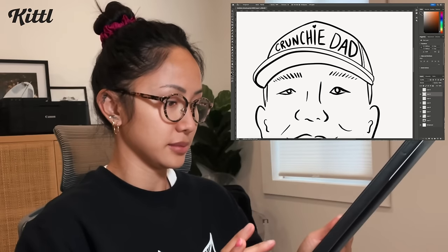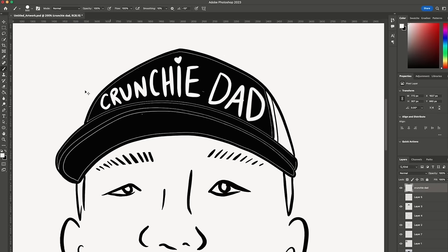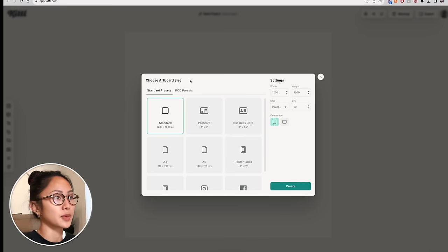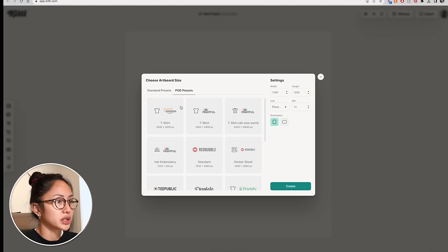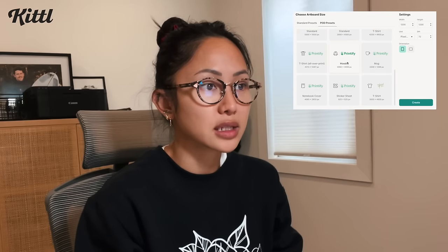I'm so excited — you guys have been asking me to design something with my dad's face on it. I drew my dad already on my iPad based off this fishing photo of him. When we're in Kittle and we hit new project, we're going to choose our artboard size. We're going to click on POD presets, which means print-on-demand. I'm going to click hoodie because I really, really want a hoodie. They already choose the settings for you.